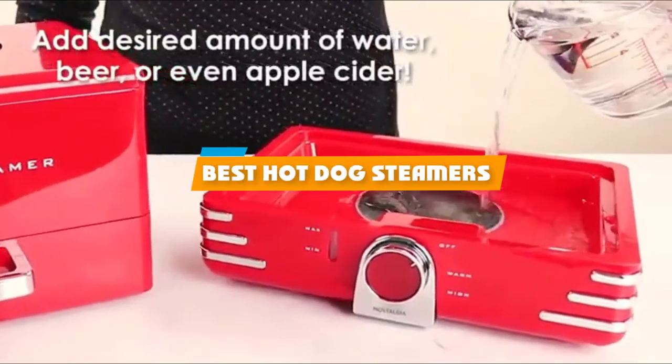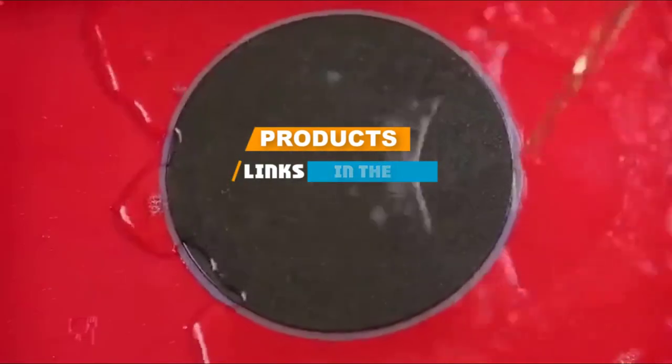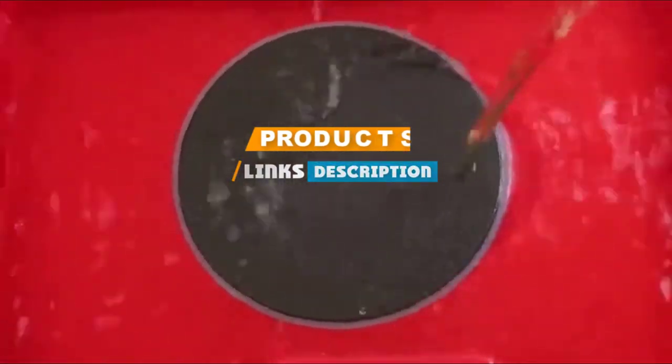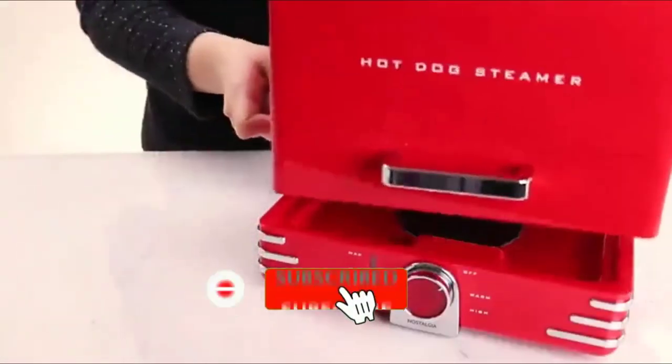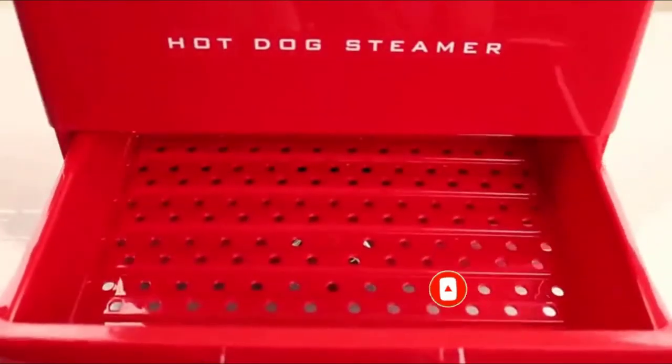If you are looking for the best hot dog steamers, here's a list you must see. We made this list based on personal preference and ranked it based on the features, prices, quality, durability, and reputation of the manufacturers. We have included options for every type of customer.